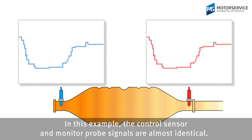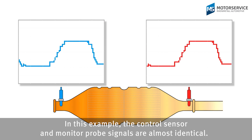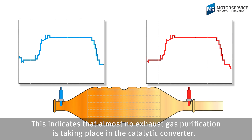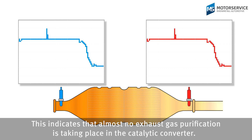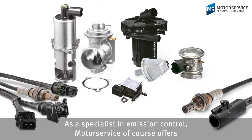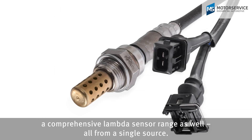In this example, the control sensor and monitor probe signals are almost identical. This indicates that almost no exhaust gas purification is taking place in the catalytic converter. This catalytic converter is defective. As a specialist in emission control, motor service offers a comprehensive lambda sensor range as well, all from a single source.